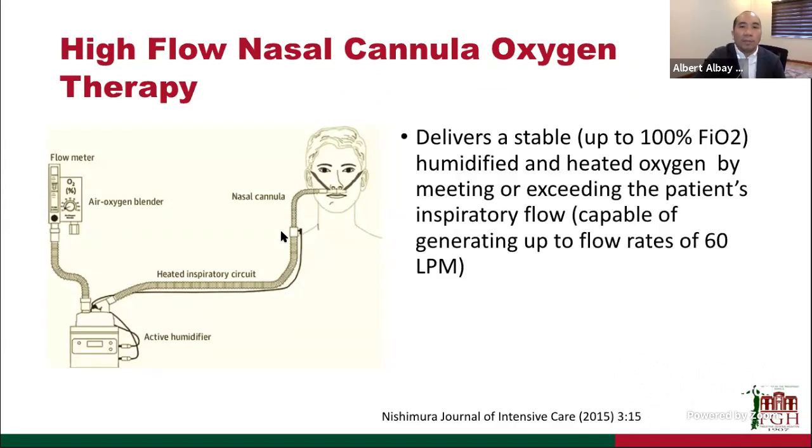High-flow nasal cannula therapy can deliver up to 100% FiO2 through nasal prongs, which is not painful because the gas is humidified and heated. It works because the flow delivered is higher than the patient's inspiratory flows — dyspneic patients need higher inspiratory flows, but because high-flow nasal cannula exceeds what the patient needs, you can reduce work of breathing. If the patient is L-type phenotype, this may prevent progression to P-SILI.